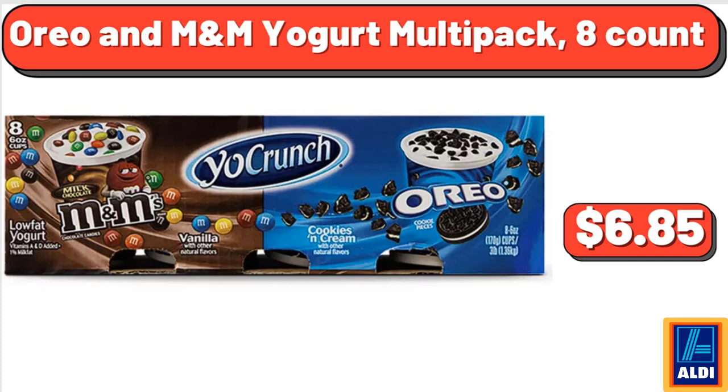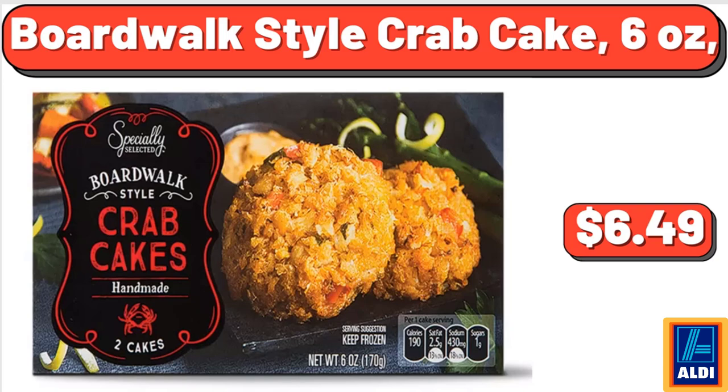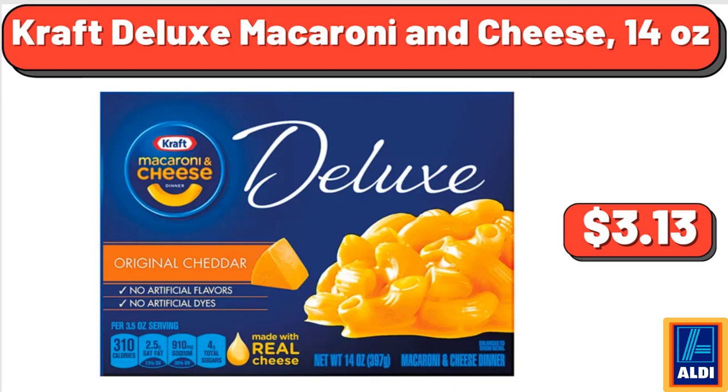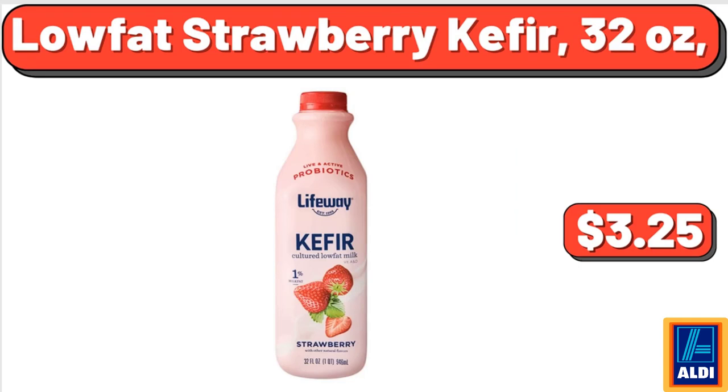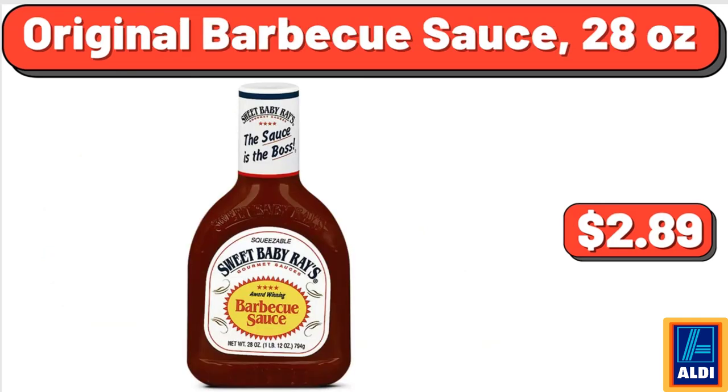Oreo & M&M Yogurt Multipack, 8 Count, $6.85. Turkey Breakfast Sausage, $3.49. Boardwalk Style Crab Cake, 6 Ounces, $6.49. Kraft Deluxe Macaroni & Cheese, 14 Ounces, $3.13. Low-Fat Strawberry Kefir, 32 Ounces, $3.25. Organic Mandarins, 2 Pounds, $3.49. Original Barbecue Sauce, 28 Ounces, $2.89.